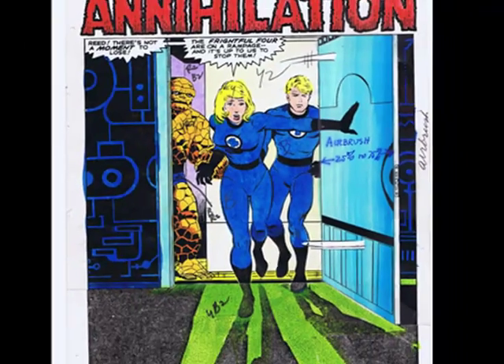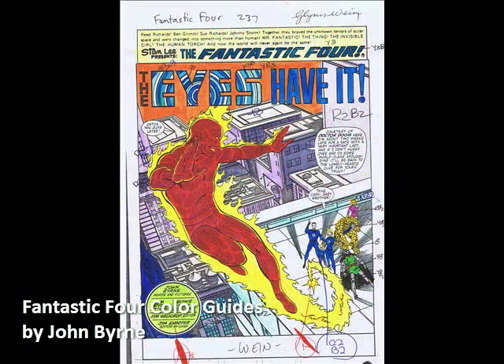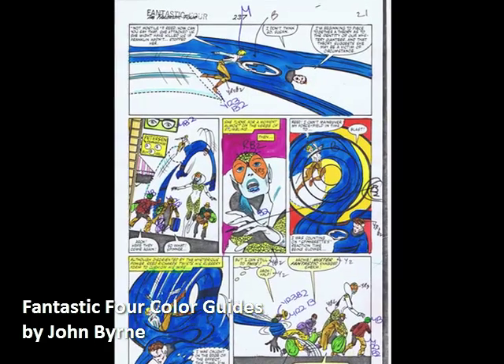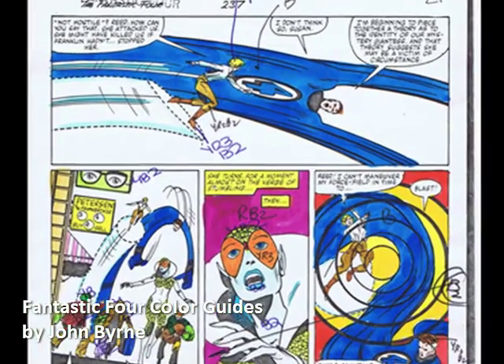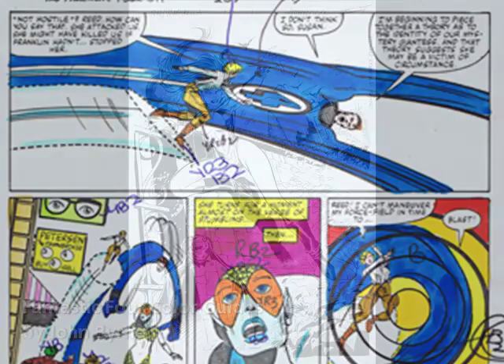More color guides? We sure got them. Over 40 Fantastic Four color guides are available on the site from this past week, including a bunch from the John Byrne era. You can pick up some great John Byrne pages for as little as $20 on the site right now. Some great stuff for you to check out.